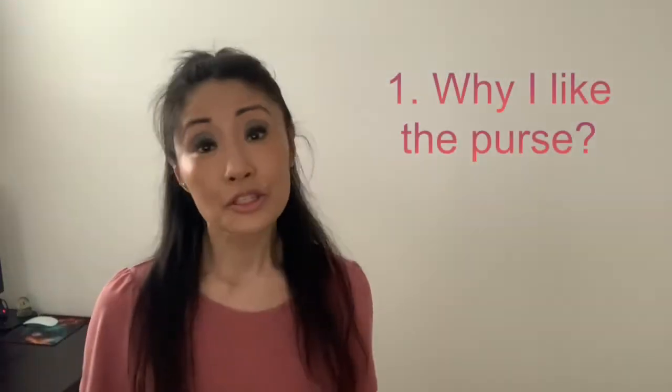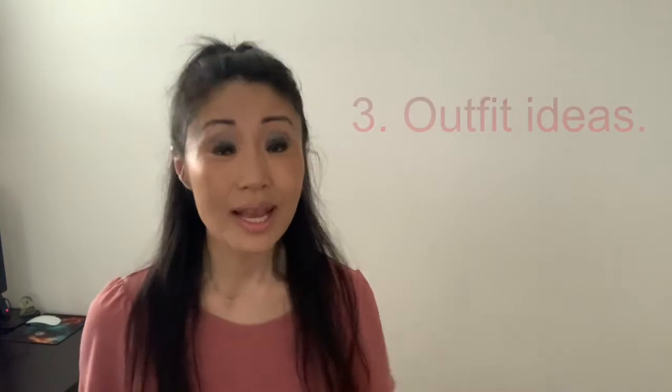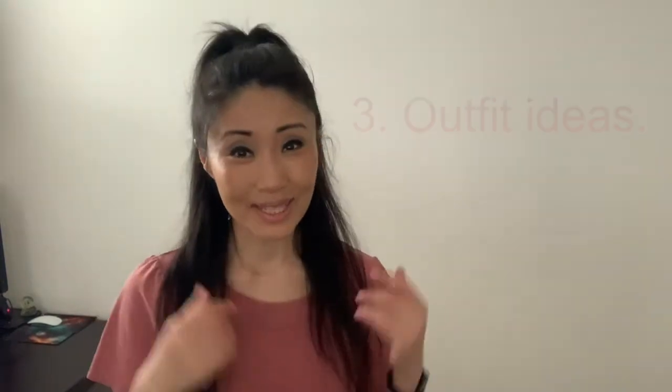Sometimes girls just want to have fun, and with a purse that looks like dessert, it's hard not to have fun. Hi, welcome back to my review! Today we're reviewing this delicious-looking purse — and literally delicious — by Mary Frances. Here are the talking points: number one, why I would recommend it; number two, some details of the purse; and number three, some outfit ideas. Let's get started.